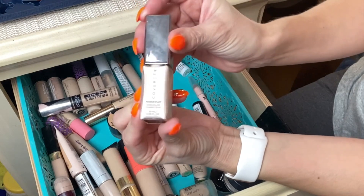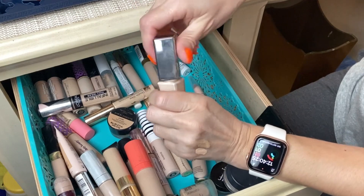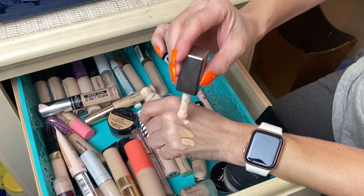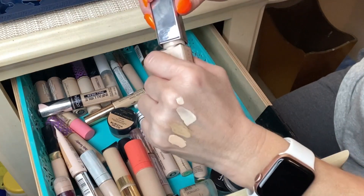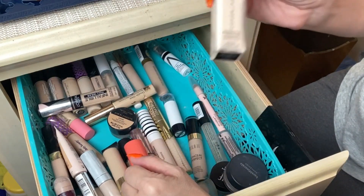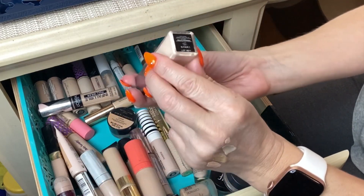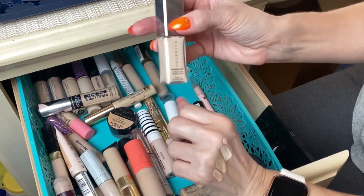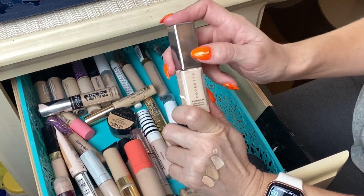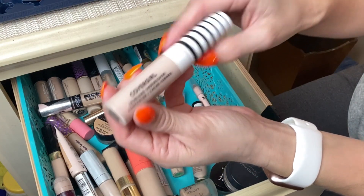Next is the Cover FX Power Play Concealer. I never liked this one — it always made my under-eye area look cakey. It's a really high-coverage concealer but it just never played well with my other products. I have shade Fair One. I might give it one more shot this week, but if it doesn't work it's going to go in the trash.